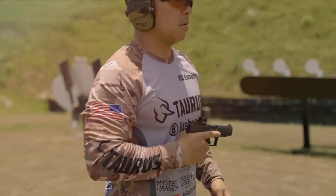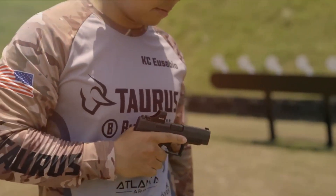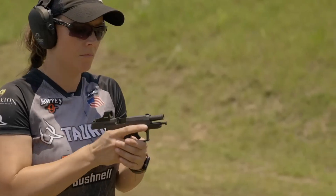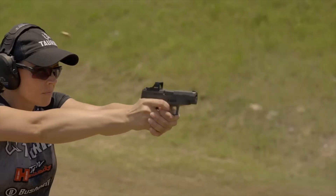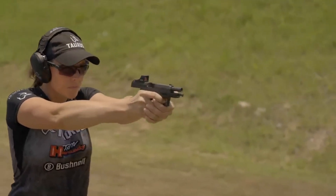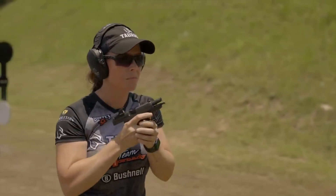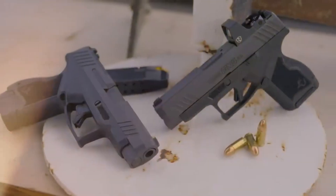Built with Taurus-renowned quality and reliability, this pistol is ready to withstand the toughest conditions. Whether for concealed carry or home defense, the Taurus GX4 XL is the perfect blend of compactness and firepower. Elevate your shooting experience with the Taurus GX4 XL and experience the pinnacle of compact pistol performance.